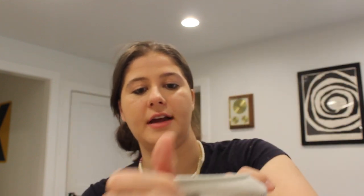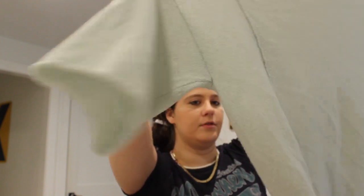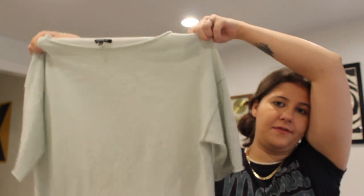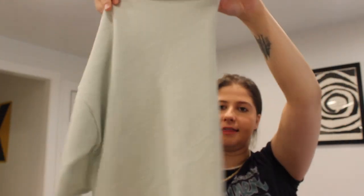Why did I get so much cashmere today? This is 100% cashmere by Lafayette 148 — I like selling this brand. It's a nice expensive brand, especially their cashmere. Size medium. This is a mint green half sleeve. I haven't looked it over very well for holes yet, but just looking at it right now I don't see any holes — just very, very light pilling. It's a nice boxy fit. The color's not coming up great on camera but it is a minty blue-green color. I'll probably list that for $50 or $60.